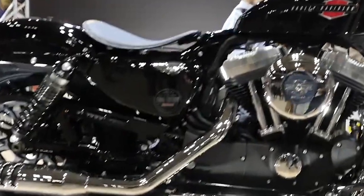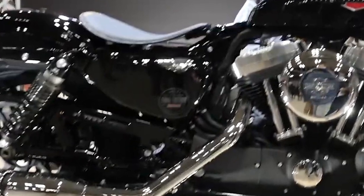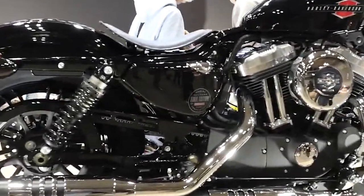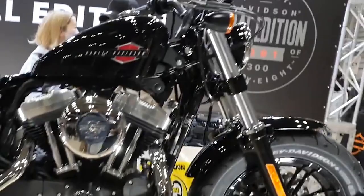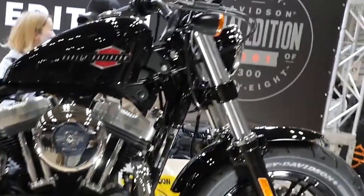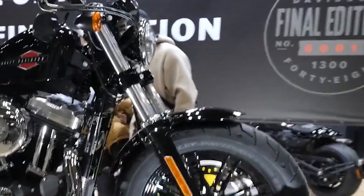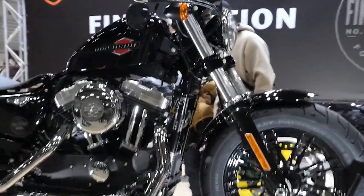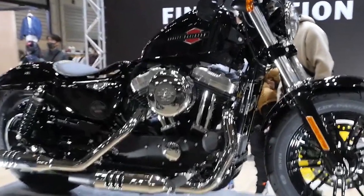Number five: Side cover. We can see a side cover on the right side of the motorcycle that appears to have the same image as the banner in the background with the letters Final Edition, and it features a red serial number. In the image, we can see that this number is 0001 on the banner. Based on the article, each bike will have its serial number printed on it, so it's safe to assume that's what this image is on the right side cover.